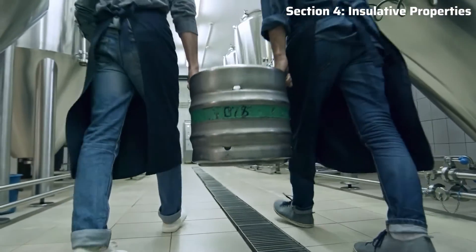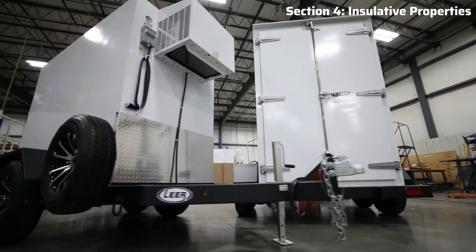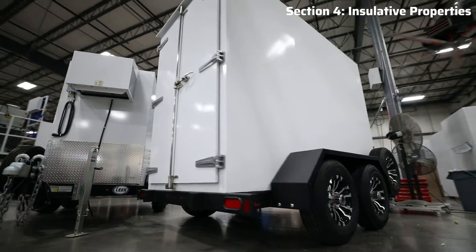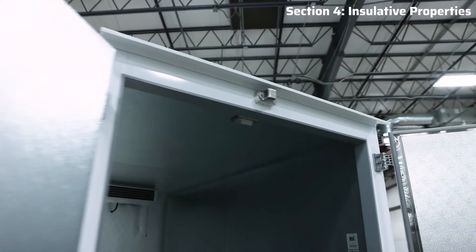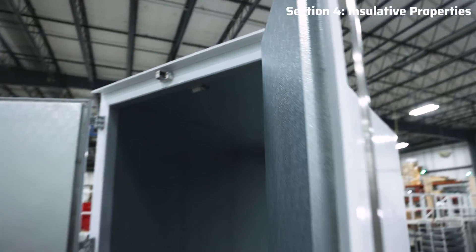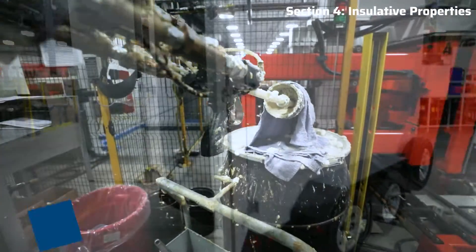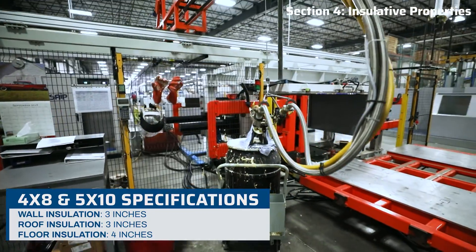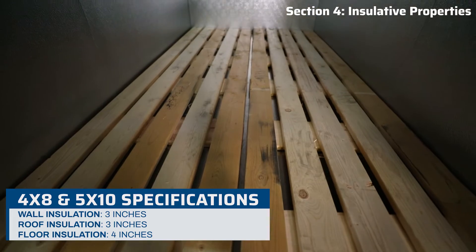Unlike traditional enclosed cargo or utility trailers with just retrofitted refrigeration, these refrigerated transport trailers are engineered and purpose-built for temperature-controlled storage. So why does that matter? It comes down to the superior insulation in the walls, roof, and floor. In the walls and roof there are three inches of eco-friendly HFO foamed-in-place polyurethane insulation, and in the floors there's four inches of insulation.